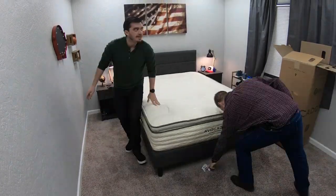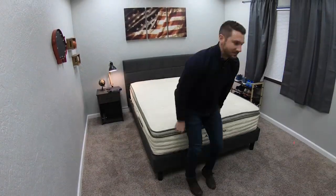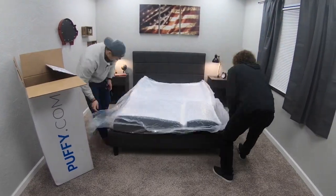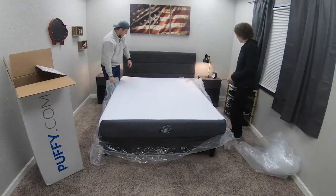On the other hand, if you like them and decide to keep them, all are backed by at least a 10-year warranty. Just so you know, we got these beds for free to review, but if you want to learn more about them, we'll link some more information down below in the description.